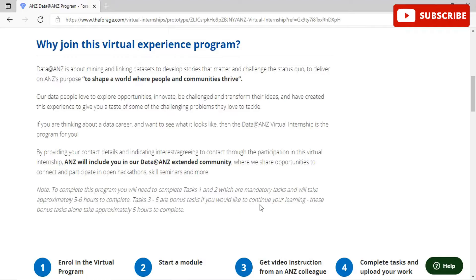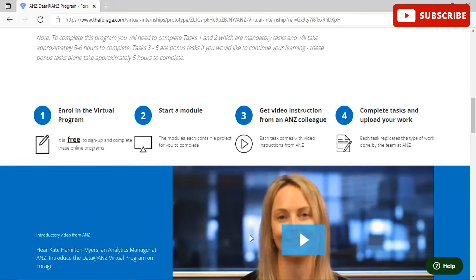If you're interested in a data career and want to see what it looks like, the Data@ANZ virtual internship is the program for you. By providing your contact details and indicating interest, ANZ will include you in the Data@ANZ extended community where you can share opportunities, connect, and participate in open hackathons and seminars. You can enroll, start a module, get video instructions from ANZ colleagues, complete tasks, and upload your work.